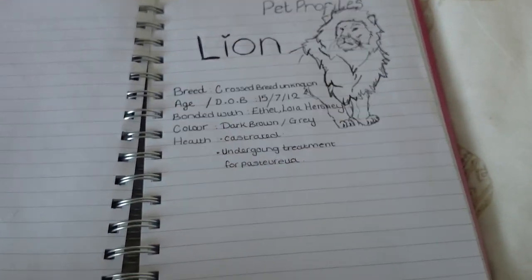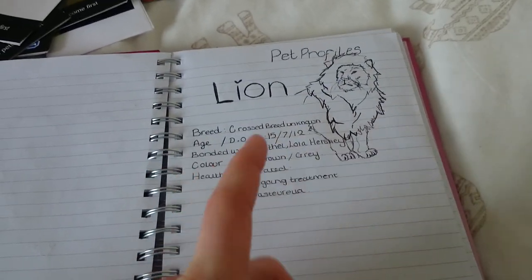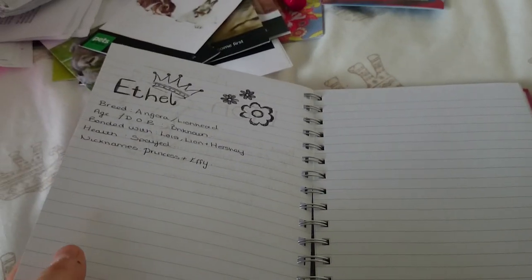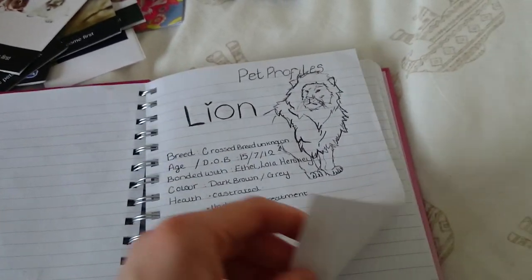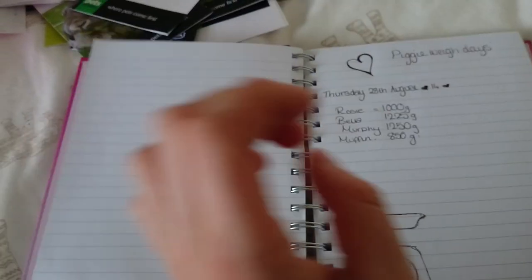This is then my pet profile section. I've only started two — these lion ones, and I had to draw a lion. And then Ethel's, and it just has basic information. I'm going to be printing out pictures and decorating with some cute washi tape and everything. I haven't started the other pets so I've left a big wad of room. Only the small animals are going to go in here — I'm not going to put the dog and the cats in.